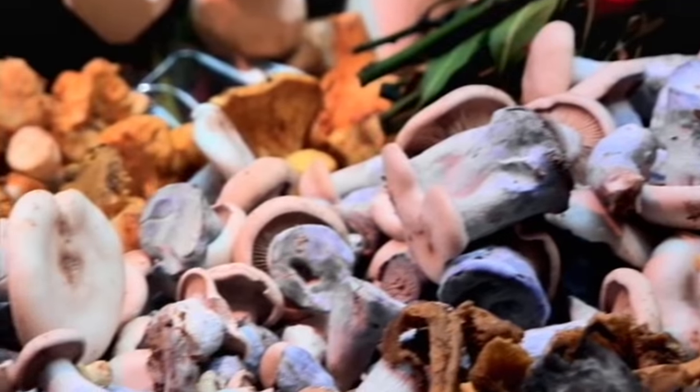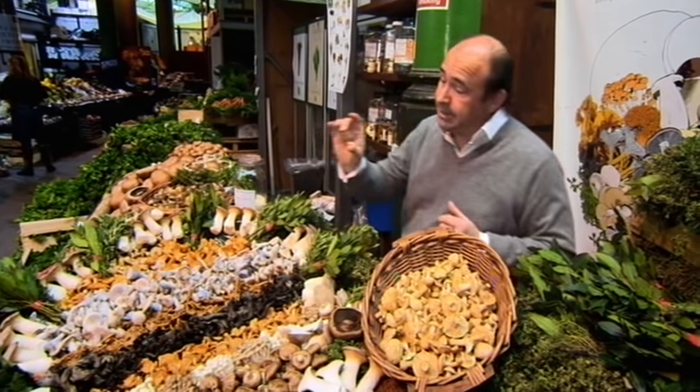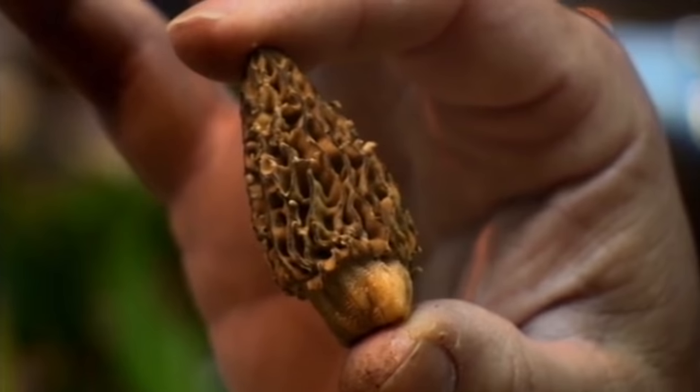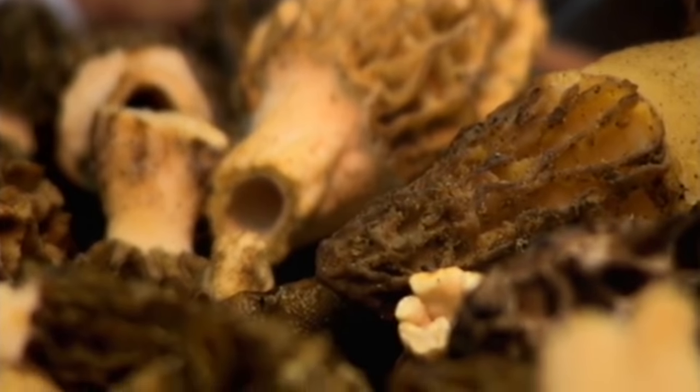Wild mushrooms are literally grown wild in the forests — they're just quality wherever they are. This is a morel mushroom, a fantastic product, so hard to find in the wild. It's almost got an apricot-y type of flavor — earthy, woody. And of course, as you cook it, the flavor increases.